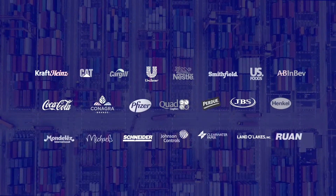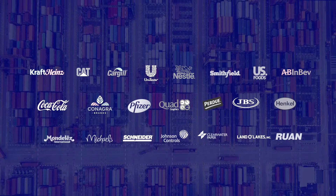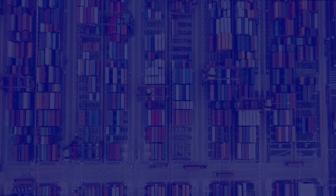We partner with the key players in CPG, food and beverage, manufacturing, retail, chemical, oil and gas, and so much more. But really, where these large customers have made an impact is just everything that they have contributed to our platform.